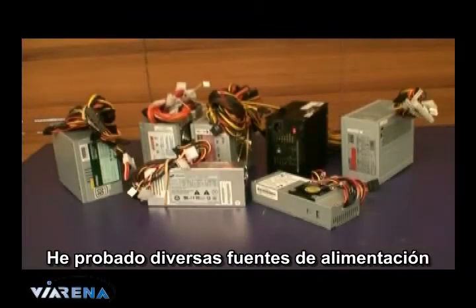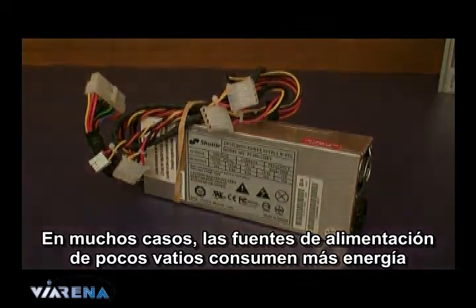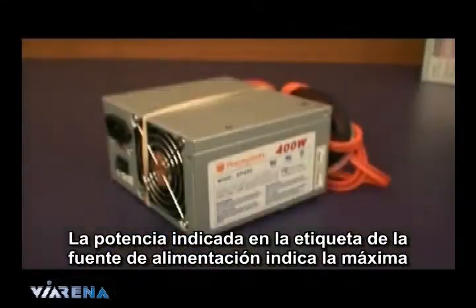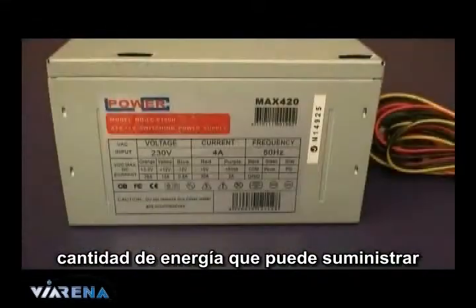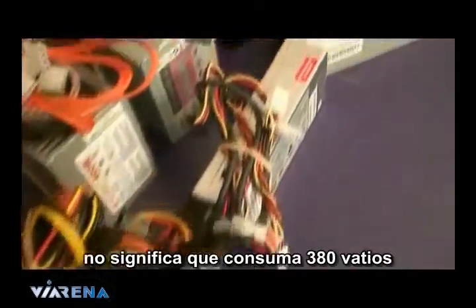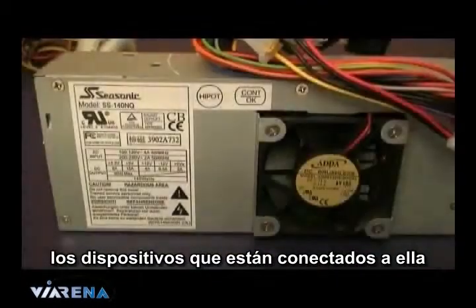I tested a number of different PSUs. The low watt PSUs in most cases actually drew more power than other PSUs with more capacity. The wattage labelled on a PSU indicates the maximum amount of wattage it can supply. Just because it says it's 380 watts doesn't mean that it will consume 380 watts — it's only going to consume the power drawn on it from the devices connected to it.